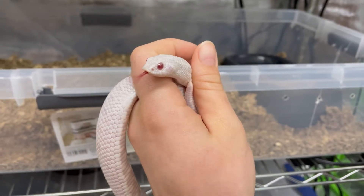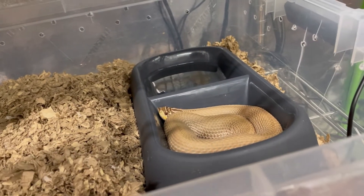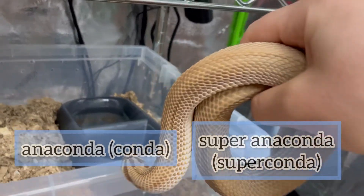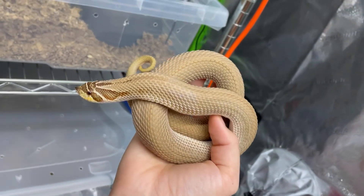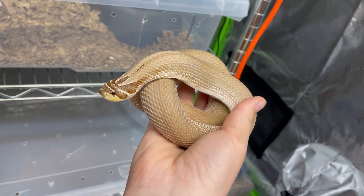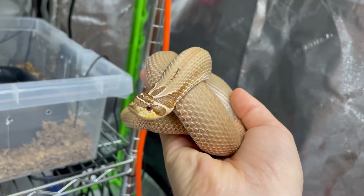There are pattern morphs that are co-dominant traits, meaning that only one parent needs to have a special trait like this for it to pass on to the babies. Some of the popular co-dominant traits seen with hognoses are confusingly called anaconda or conda and super anaconda or super conda. The conda morph shows a reduction in the amount of polka dots on their backs and usually a solid colored belly with white walls on the sides. The super conda morph shows a complete absence of these polka dots — just a solid colored snake except for the head markings or head stamp, with a solid belly and white walls.